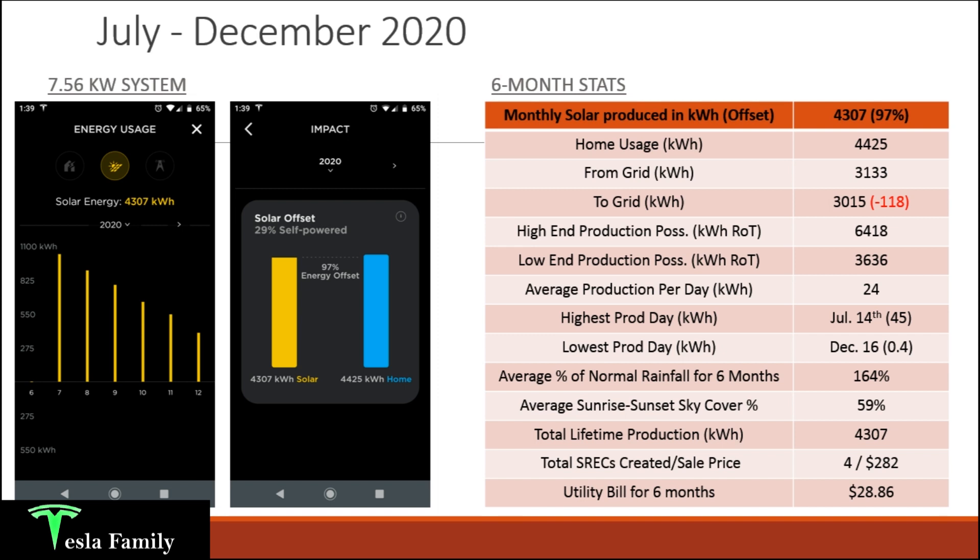My first six-month solar production data covers July through December 2020. I had my system installed on June 26th and got permission to operate on July 3rd, 2020 — that was my first full day of solar production. So I wasn't able to include July 1st and 2nd in this six-month total.